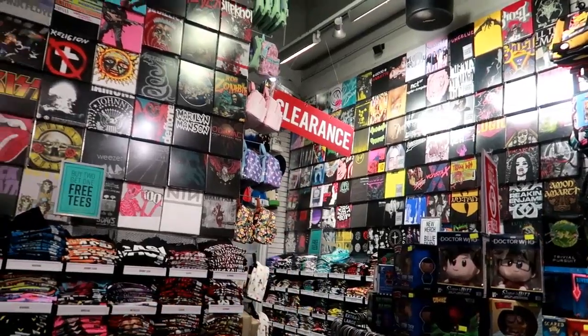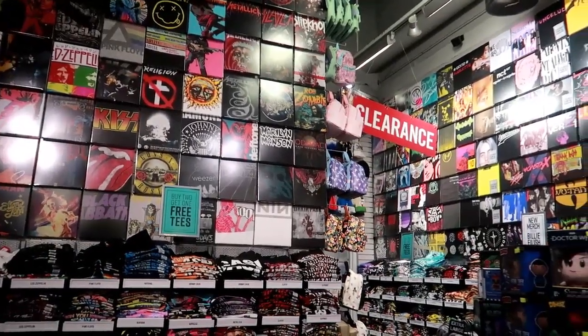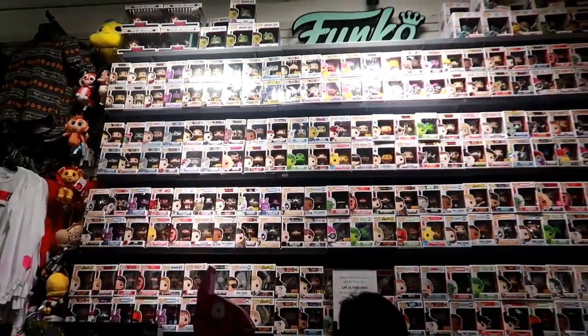Oh, is this a Toy Story jean jacket or vest? 'You've Got a Friend in Me' — 44.90. They have a lot of shirts on clearance as well, so if you like screen prints like me, you might want to check out Hot Topic.